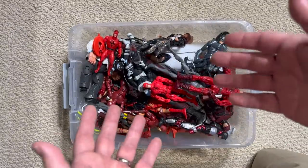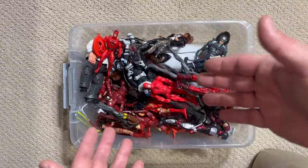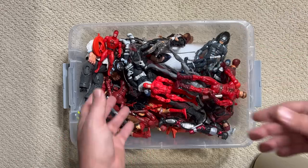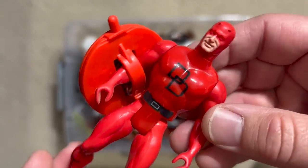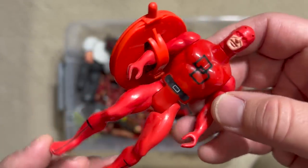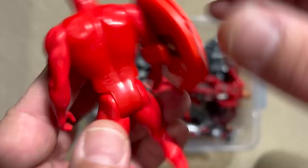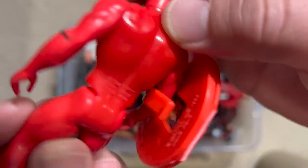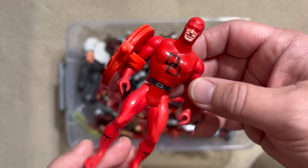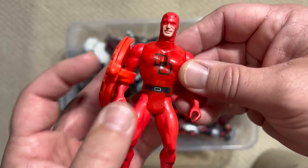Let's actually go back to the very first Daredevil figure ever made. It came in Mattel's superhero Secret Wars line — this figure is from 1984. This came from the second series of Secret Wars figures, and almost all of those figures came with a lenticular shield that was kind of their gimmick. You can see how it changes pictures.